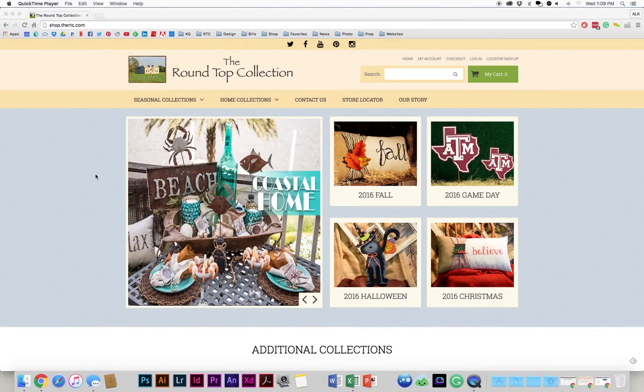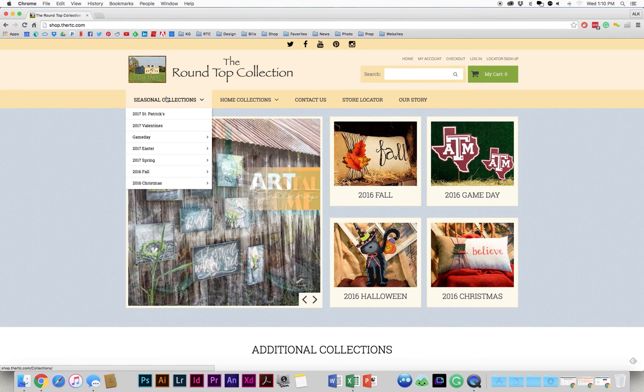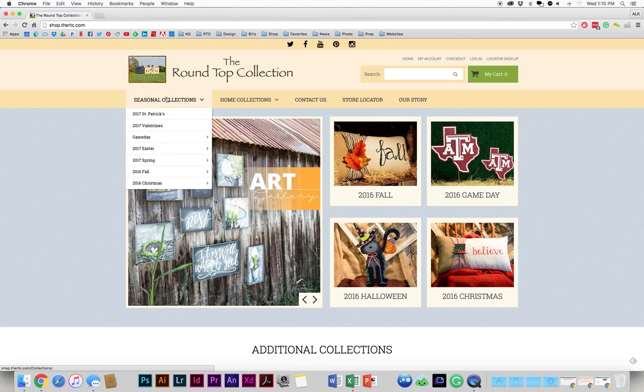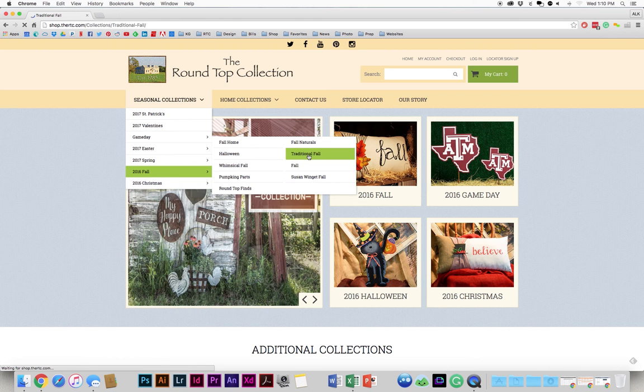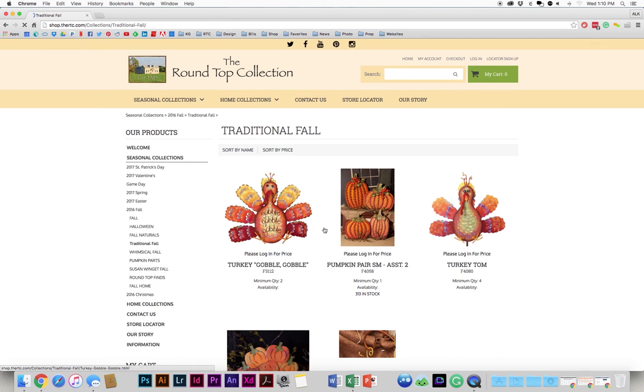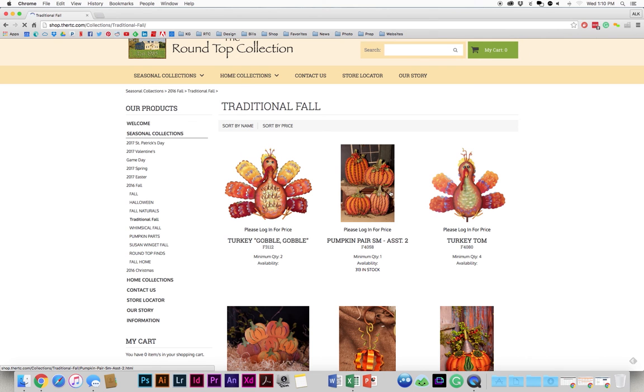One of the great new features we added with this new refresh is the ability right from the home page to go straight to the collection you're looking for. Say you're looking for a fall pumpkin — well then here you can go to Fall, Traditional Fall. I'm logged out right now so I won't show the prices, but here you can go straight to our very popular pumpkin pair.